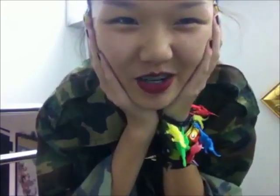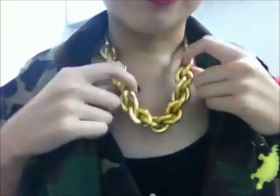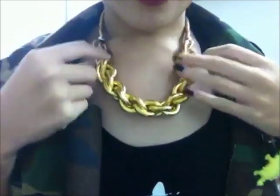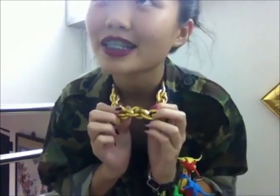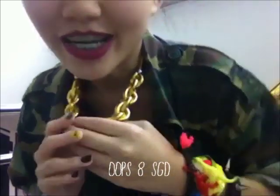My mom keeps complaining but I just love it so much. For accessories today, I have on this gold chain which I got from Bangkok on my trip. I've been trying to find this in Singapore for a very long time and also tried to find it online, but it's pretty expensive there. This was less than 200 baht, which means it's less than 4 SGD — a great, great bargain.